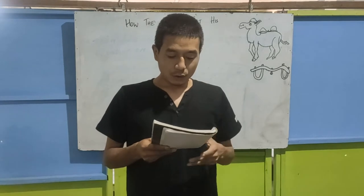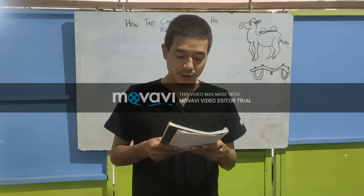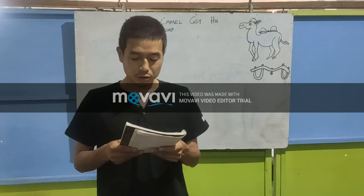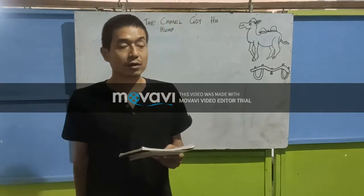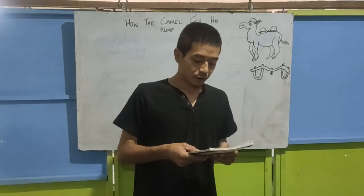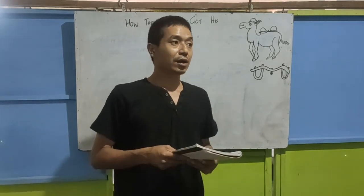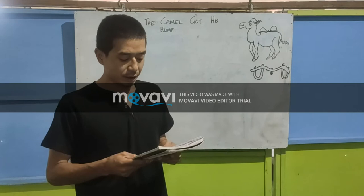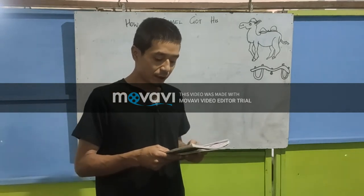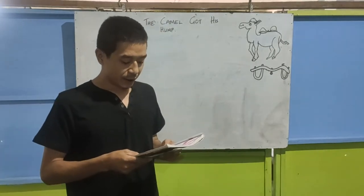In the beginning, when the world was new, when the animals were just beginning to work for men, there was a camel and he lived in the middle of a howling desert because he did not want to work. So at the beginning of the world, the animals were just starting to work for men — that means men were just starting to domesticate the animals to help them in their work. And this camel lived in the middle of the howling desert and he did not want to work.